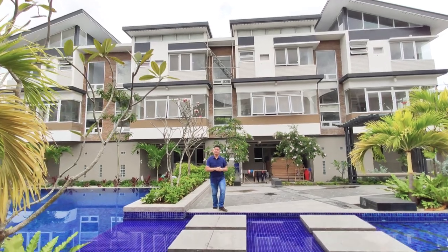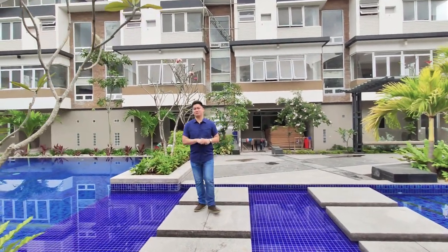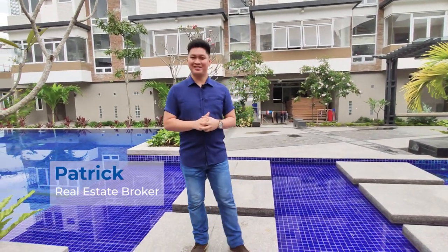Looking for a forever home perfect for raising a family? Well, this could be the property you've been searching for. Welcome to another featured house tour — my name is Patrick and I will be your property guide today.